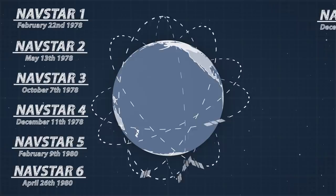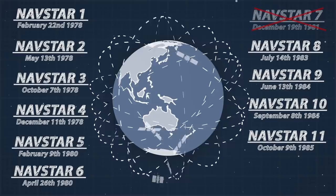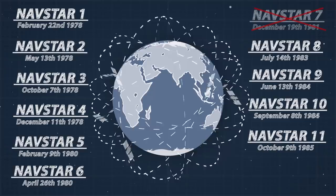Over the next 7 years, another 10 GPS satellites were successfully launched into orbit. Only one of the 12 planned, NAVSTAR-7, failed to launch. These Block 1 satellites validated the system's capabilities, and the lessons learned were carried forward to the Block 2 satellites, which would complete the 24-satellite constellation providing worldwide GPS coverage for the US military.